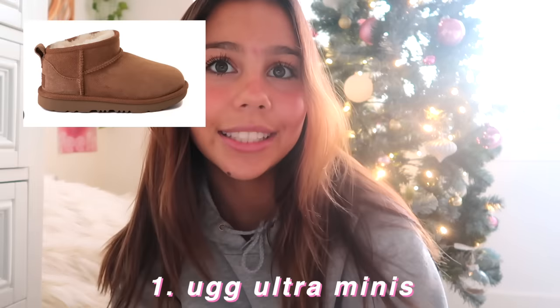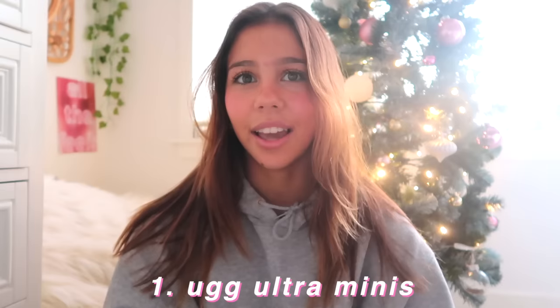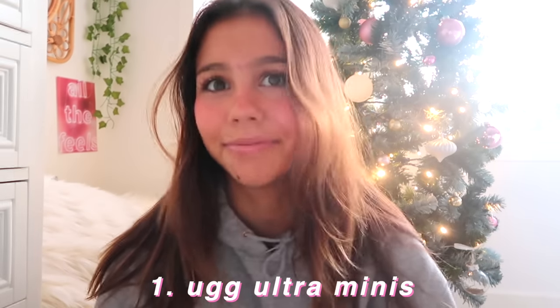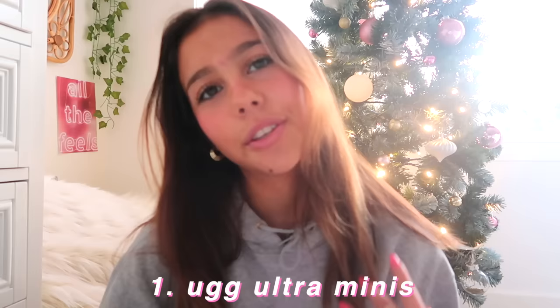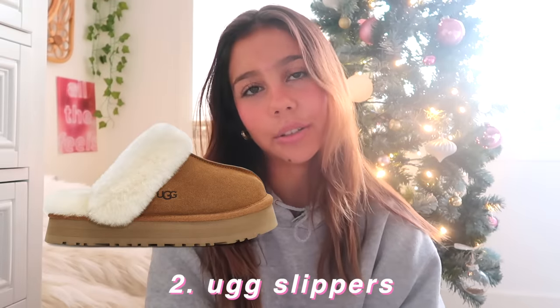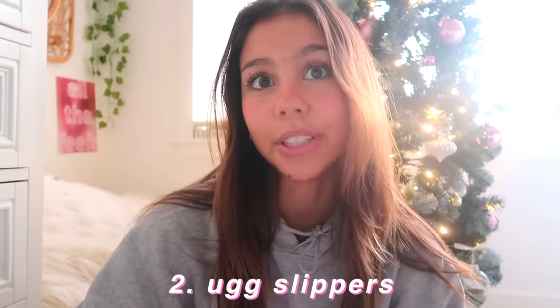The first section is shoes. I think shoes can spice up any outfit and I think we need to retire the Air Force ones. So I got a few more options for you guys. My favorite shoes right now are the UGG minis in the color chestnut. They're so cute — I actually wore them today to school. They are so comfy. You could also ask for the UGG slippers — I'll put pictures of them on the screen. Those are also super good options and very trendy.